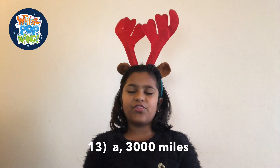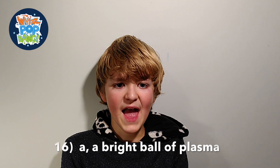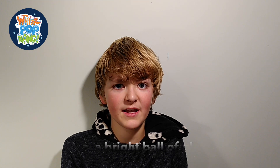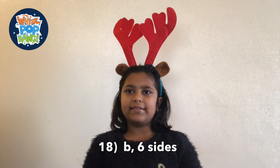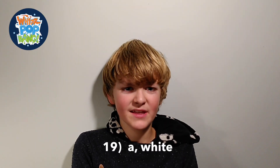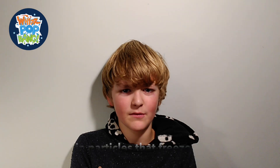Question number thirteen is 3,000 miles. Question number fourteen is 50 miles per hour. Question number fifteen: True — the reindeer is the only species where males and females grow antlers. Question number sixteen: A. A massive bright ball of plasma, very hot gas. Question number seventeen: a comet is a ball of ice, dust and rock particles that glows. The answer to question number eighteen is snow crystals have six sides. Question number nineteen: A. Snow appears white because ice crystals reflect the colours in light. Question number twenty: B. Sleet forms when tiny rain particles freeze on their way down from the sky.